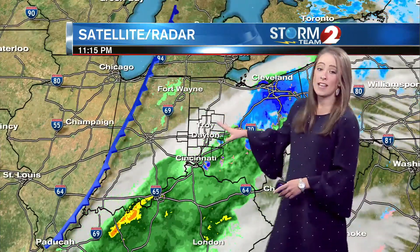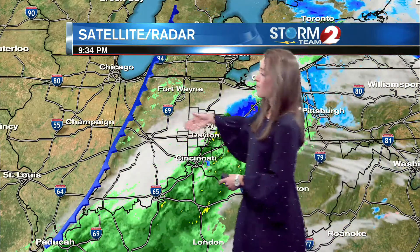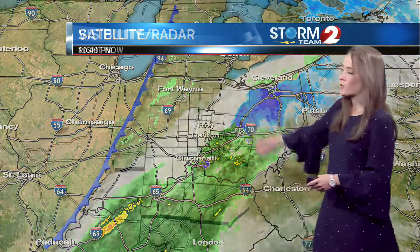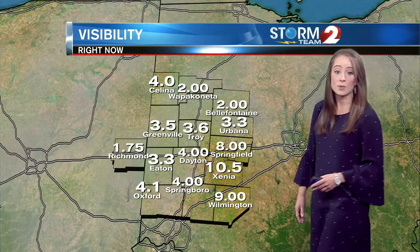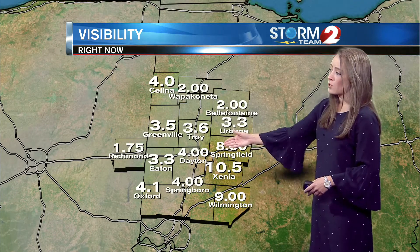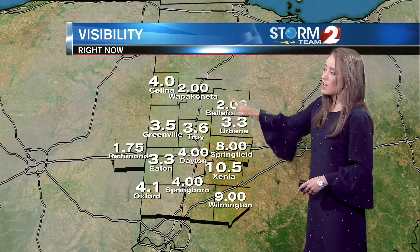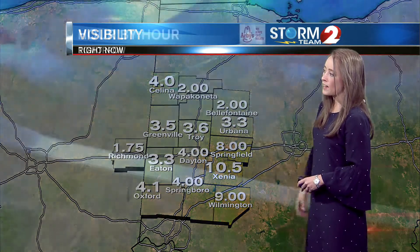Areas further off to the west, it's still misty and cloudy. We are seeing some fog develop out ahead of a weak cold front that's going to really weaken as it moves into the Miami Valley. Visibility has really dropped there in Richmond, Indiana — right now you can see just under two miles. Four miles through downtown Dayton, 3.6 miles through Troy, two miles through Wapakoneta and Bellefountain.